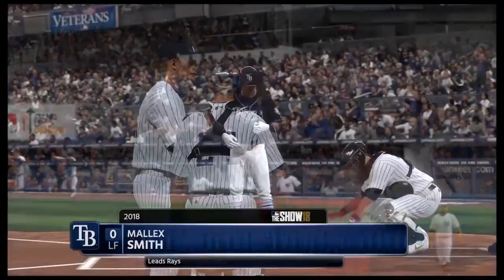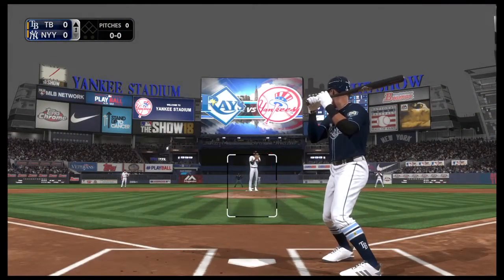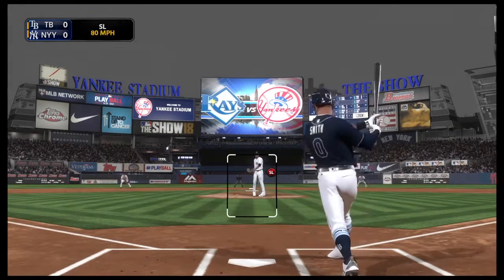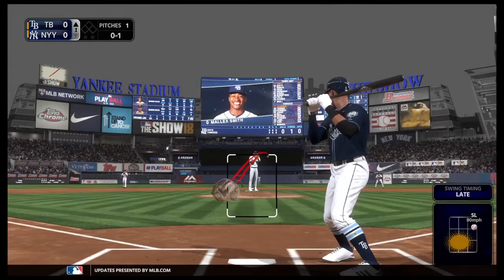Tuesday night baseball. Malik Smith is the next to hit, and he'll get us started in this one under the lights. First pitch on its way, bat on its way. And here's a swing and a miss on the game's first pitch, and that's how we'll get started in the Tuesday opener.